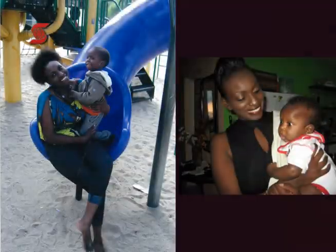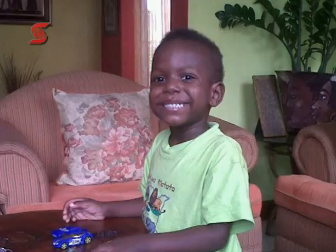I have two sons. The eldest, his name is Akele. He's four. I found out that he had sickle cell at four months.